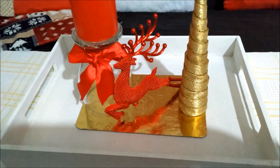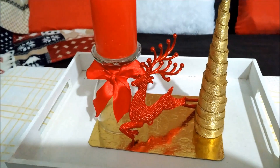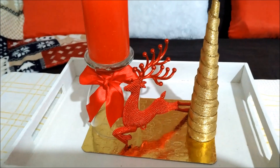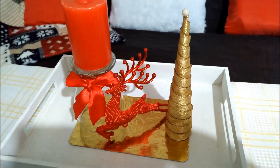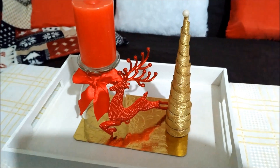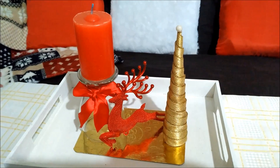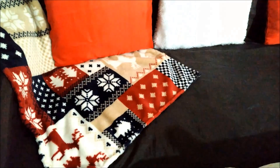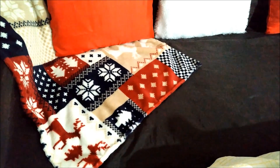Estuve utilizando esta bandejita de madera que la pinté de color blanco, este hermoso reno que estuve comprando, ese arbolito que lo estuve realizando yo, y ese hermoso candelabro que es una copa — saqué unas ideas hermosas de acá de YouTube.